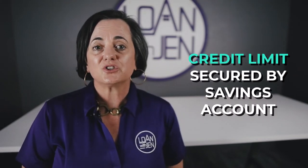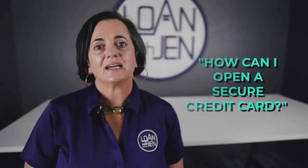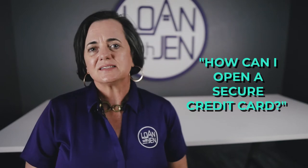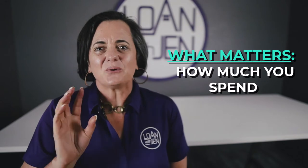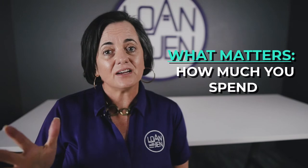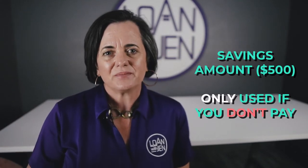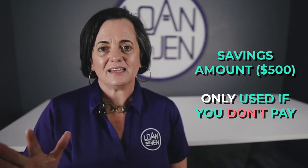You want to go to either a bank or a credit union — those are usually the ones that offer it — and ask how you can open a secured credit card. Let's say you have five hundred dollars: you put it in a savings account, and that five hundred dollars is only used if you don't pay. It acts as collateral.